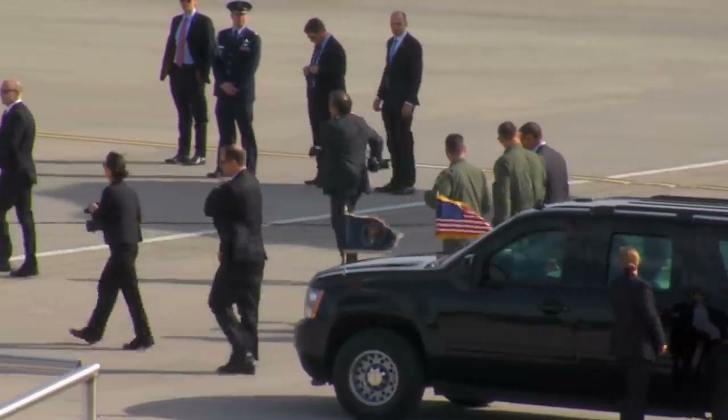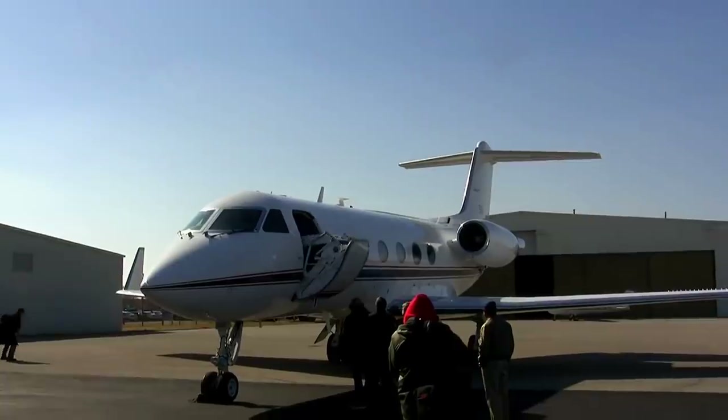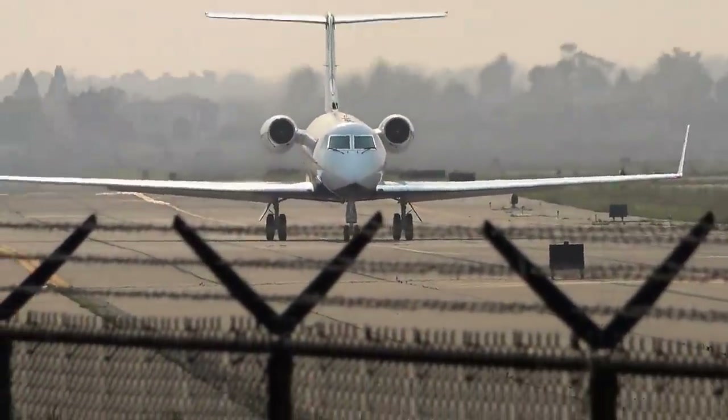On a routine mission, the presidential party never uses the C-20 aircraft. Nevertheless, presidents have no choice but to travel aboard the Gulfstream jet in unique, high-risk situations. In 2000, President Clinton anonymously boarded an unmarked C-20 aircraft on a flight to Pakistan, while another Gulfstream jet followed a few miles behind as a decoy using the callsign Air Force One.